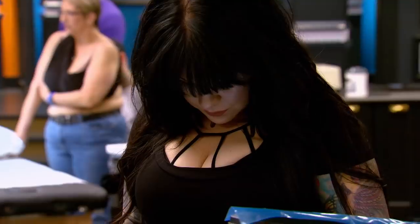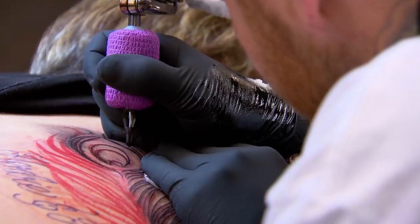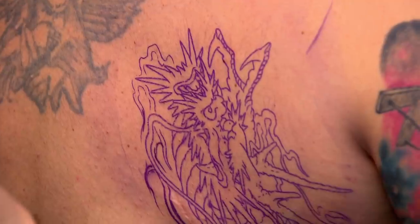Nikki won't even talk to us. She's so angry, she's literally fuming. Nikki's great with the dark, gothy, cathedral kind of stuff. I thought she'd be happy. We're gonna do a Japanese dragon. I need to play it safe.